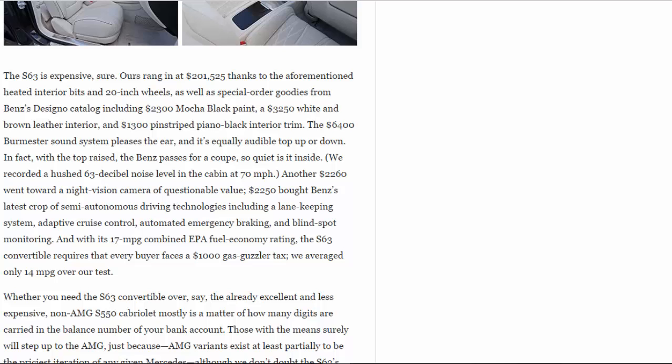Another $2,260 went toward a night vision camera of questionable value. $2,250 bought Benz's latest crop of semi-autonomous driving technologies including a lane keeping system, adaptive cruise control, automated emergency braking, and blind spot monitoring. And with its 17 mpg combined EPA fuel economy rating, the S63 convertible requires that every buyer faces a $1,000 gas guzzler tax — we averaged only 14 mpg over our test.